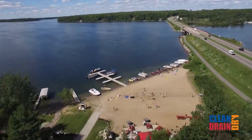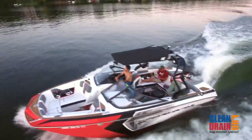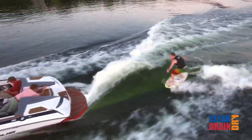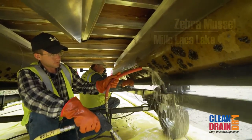Recreational boating exposes people of all ages to the joys of water-based recreation. These watercraft often reside in the same waters throughout the boating season, giving aquatic invasive species like zebra mussels the opportunity to colonize boats.